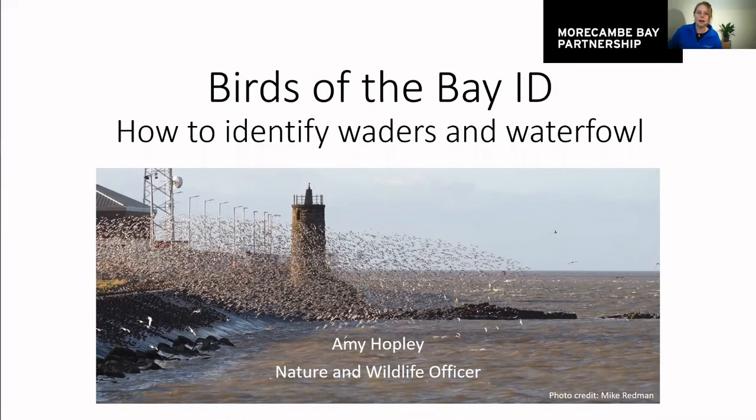Thank you very much for joining us. If you attended the first talk I delivered right at the start of the month, I would have already given you a brief overview of some of the birds to look out for, and this session might helpfully build on that and give you a bit more depth in the guide to what to look for when you're wondering what you're looking at.